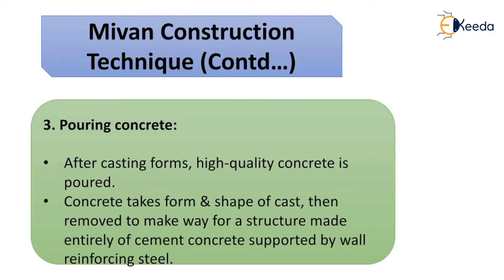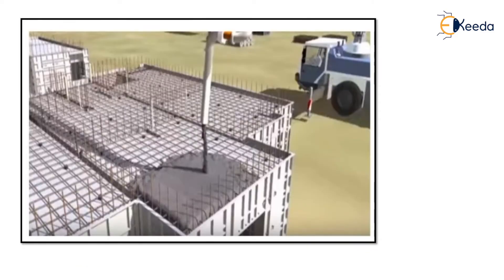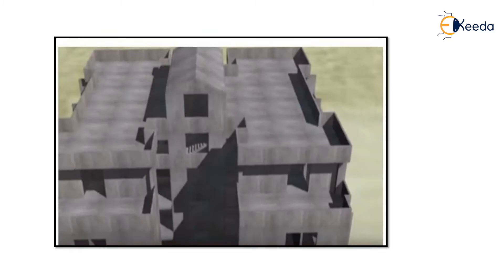Third, pouring concrete. After the casting is formed, high-quality concrete is poured. Concreting takes place in the form and shape of the cast. It is then removed to make way for a structure made entirely of cement concrete supported by wall reinforcing steel. The aluminium forms can be reused at least 250 times, resulting in minimum waste from the construction site. The resulting structure is accurate, smooth, and finished with high tolerance, requiring no further plastering. This is how the concrete is poured and this is the final structure.